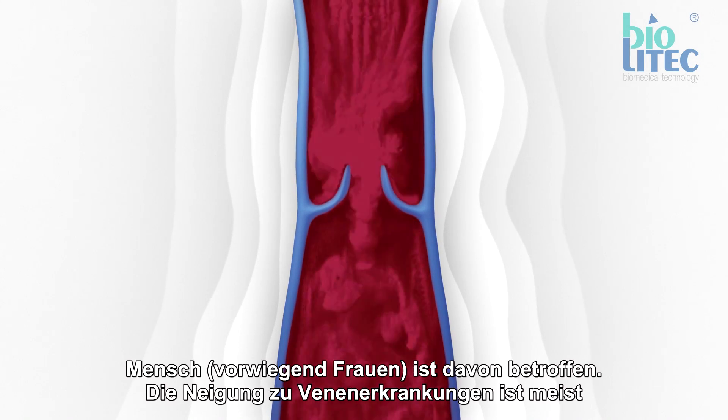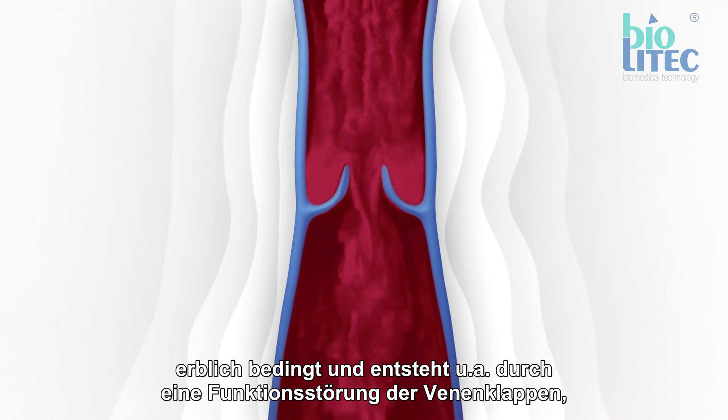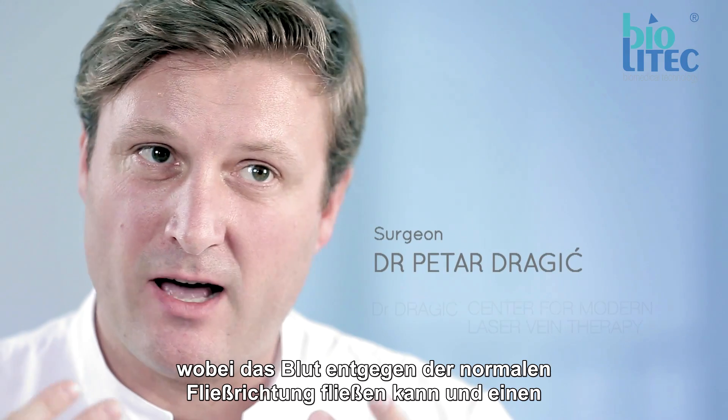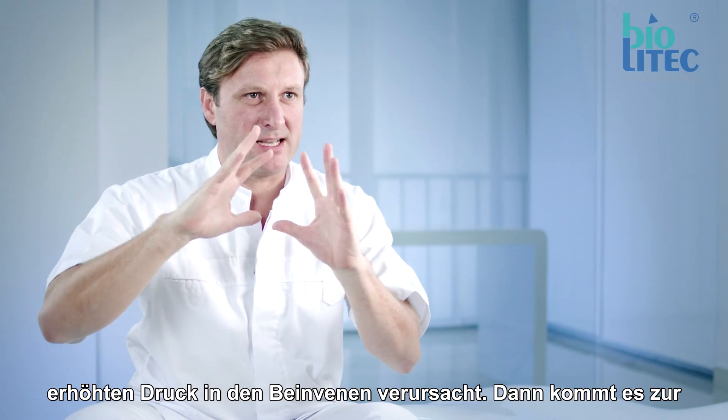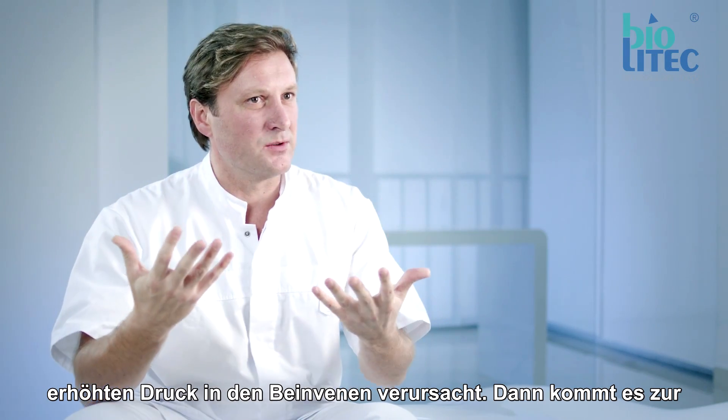It is a genetic disease that occurs because of vein valve dysfunction, when the blood flows in the opposite direction and increases the pressure in the veins of the legs. As a result, the veins become deformed and varicose.